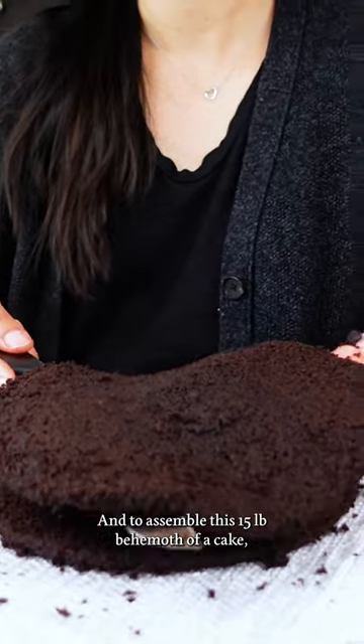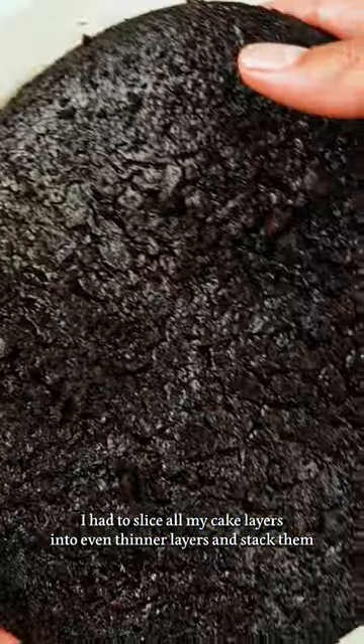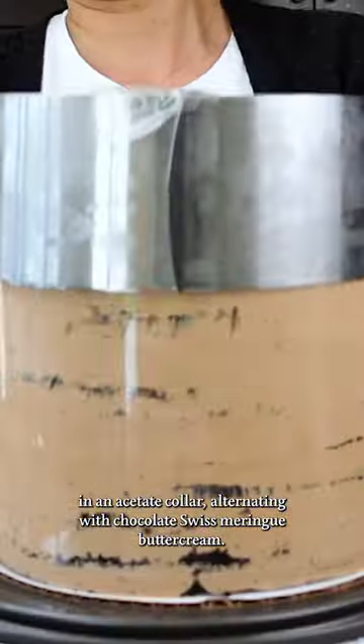To assemble this 15-pound behemoth of a cake, I had to slice all my cake layers into even thinner layers and stack them in an acetate collar, alternating with chocolate Swiss meringue buttercream.